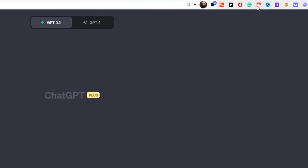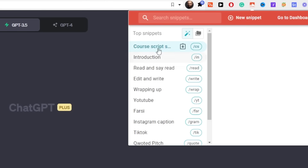One thing I highly recommend you do with all of these prompts is use something like TextBlaze, which is a really awesome tool for shortcutting all of the things you commonly type into ChatGPT.